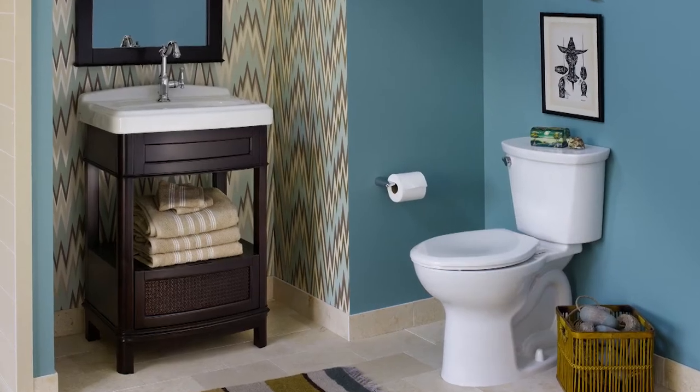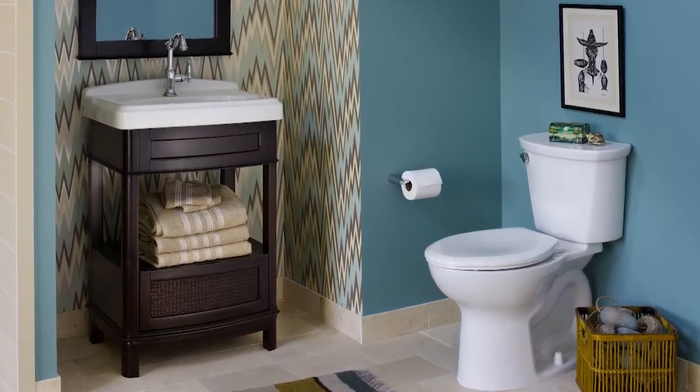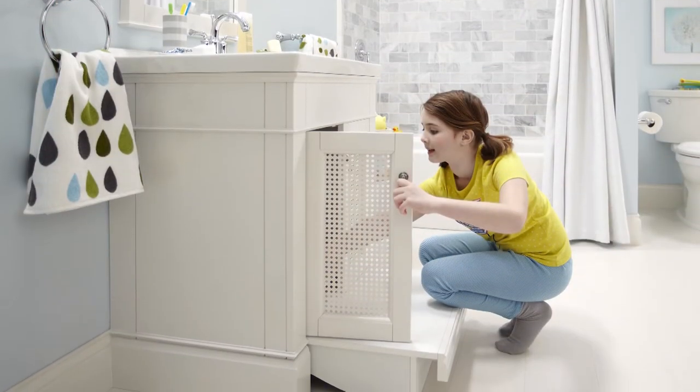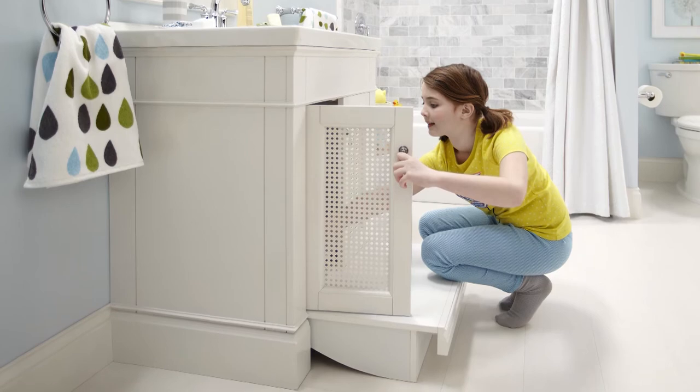Choose from two distinctive styles: the 24-inch wash stand or 30-inch vanity with a slide-out step-up feature, ideal for families with smaller children.